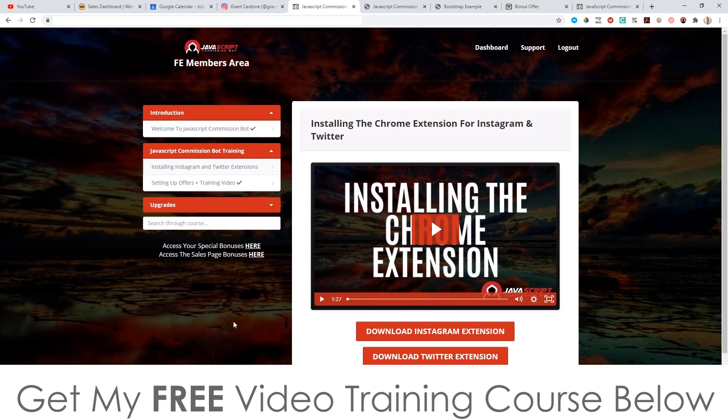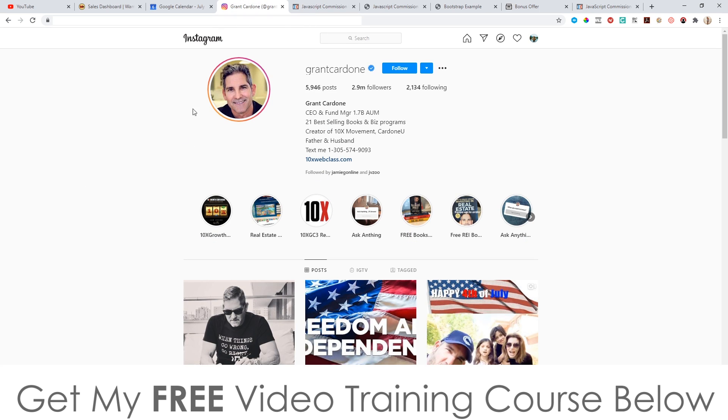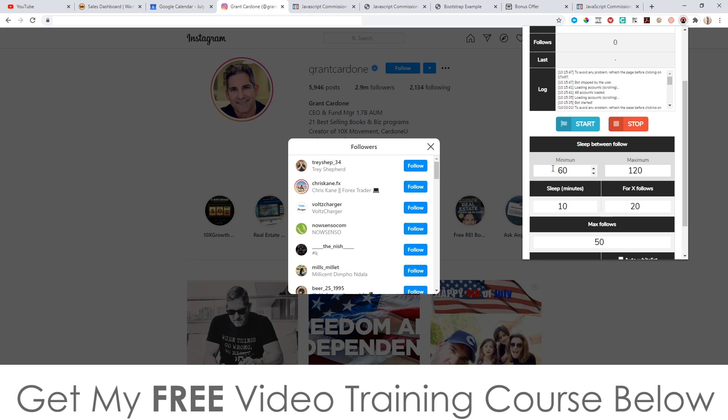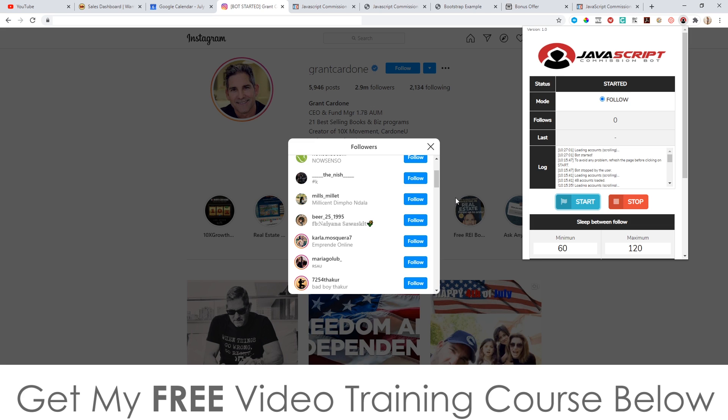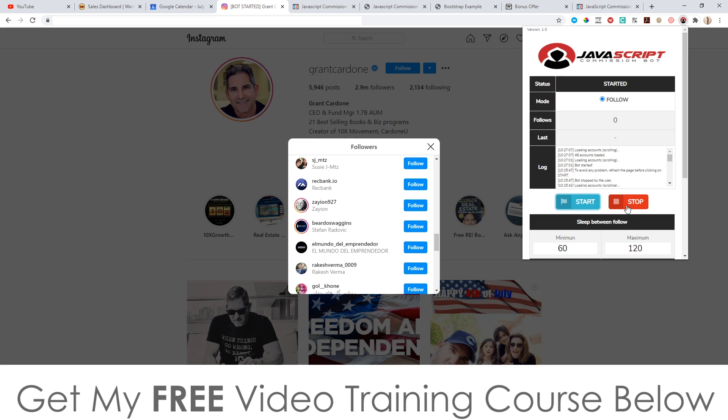Starting with the traffic: you download the JavaScript, install it into your browser — there's training showing you what to do — then open up your Instagram account. I'm using Grant Cardone as an example; he's got 2.9 million followers. You open up the JavaScript Commission Bot, choose how many daily follows, and click start. You can see in real time it's scrolling through every one of his followers and following them one by one. The idea is that those real people, when they get a notification that your account just followed them, will open their phone and click on the link in your bio.